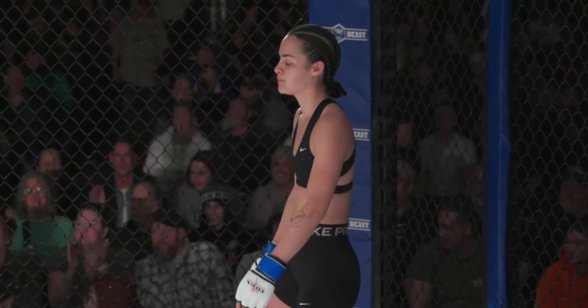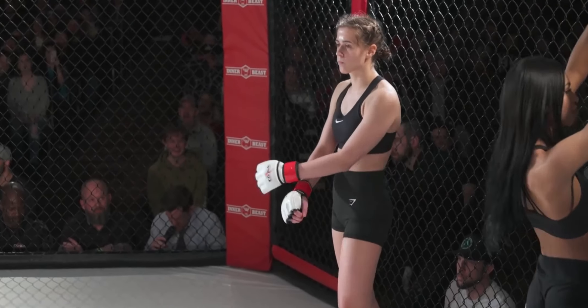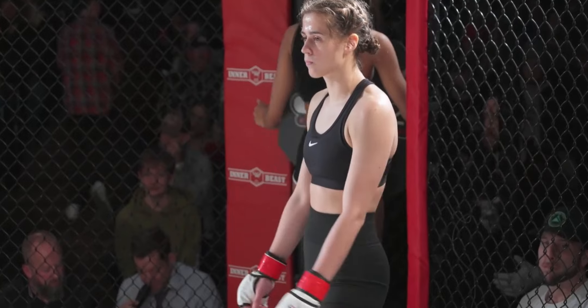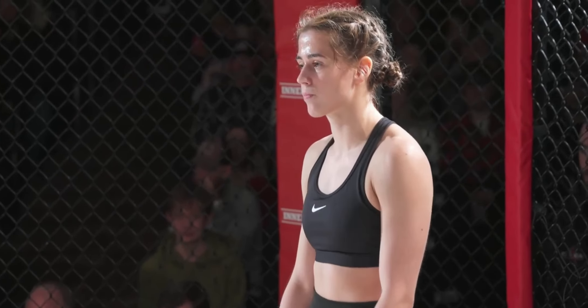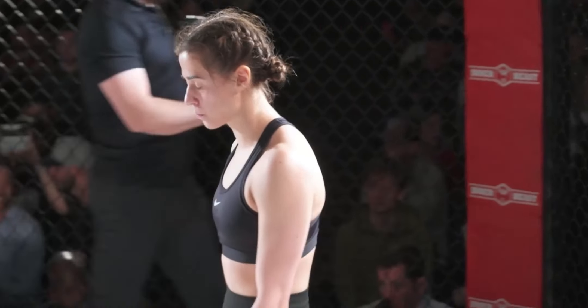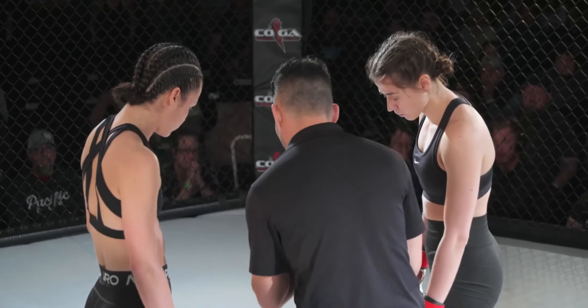She's shredded. Her opponent, fighting out of the red corner, also wearing all black, stands five feet seven inches tall, fighting tonight from Wayzata, Minnesota, representing LiveWire MMA, here is Lucy Hoyt! This bout is scheduled for three three-minute rounds. Your referee: Ryan Hoisington.